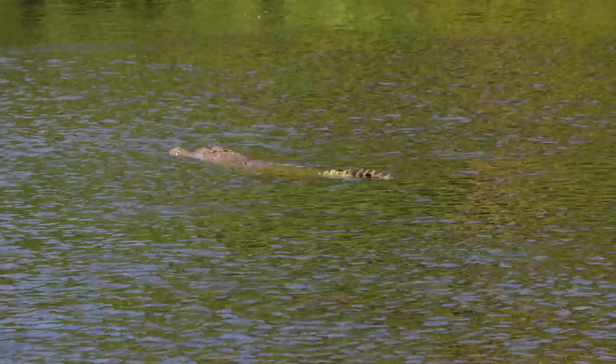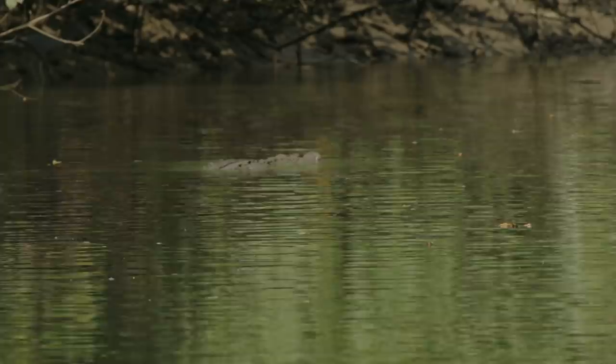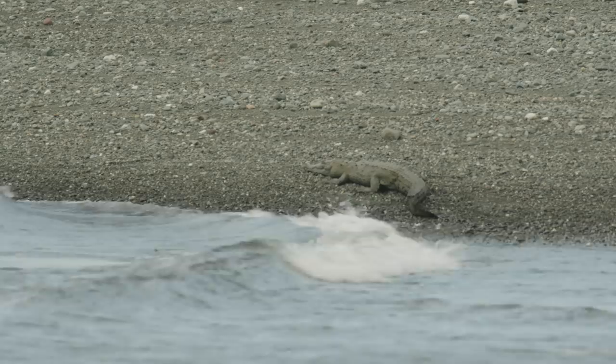The American crocodile is the only croc found in North America. It is one of the largest crocs, measuring up to six meters long. American crocodiles are the second most seaworthy crocs, which explains their vast range.